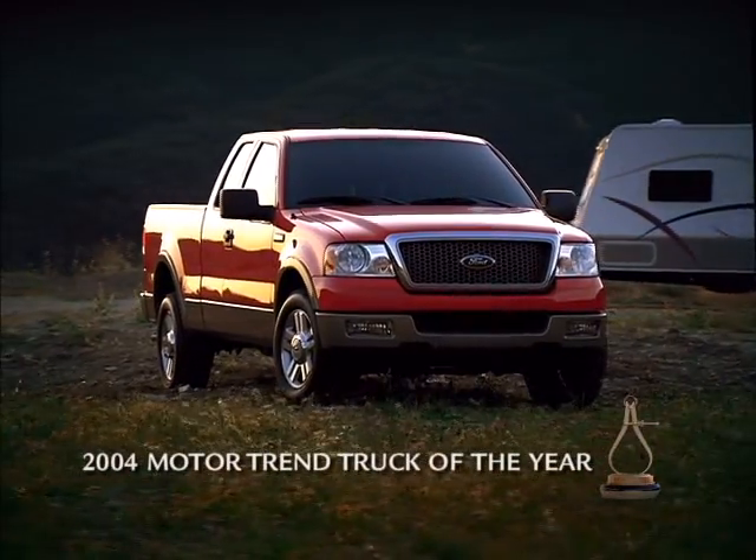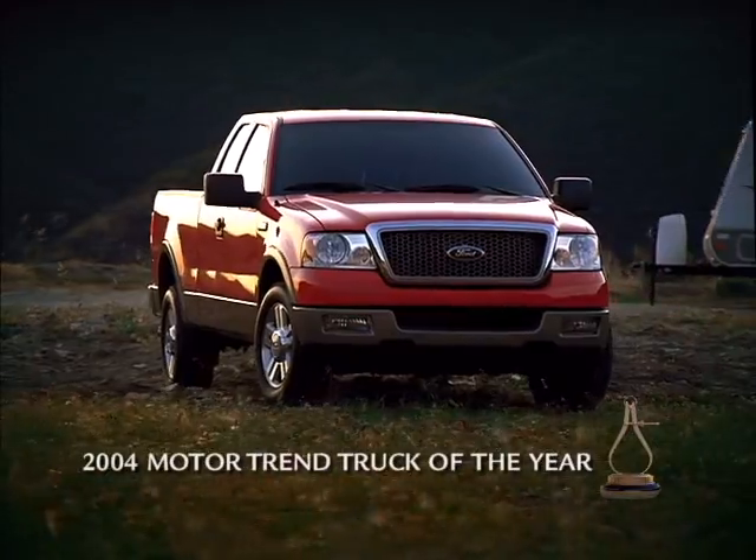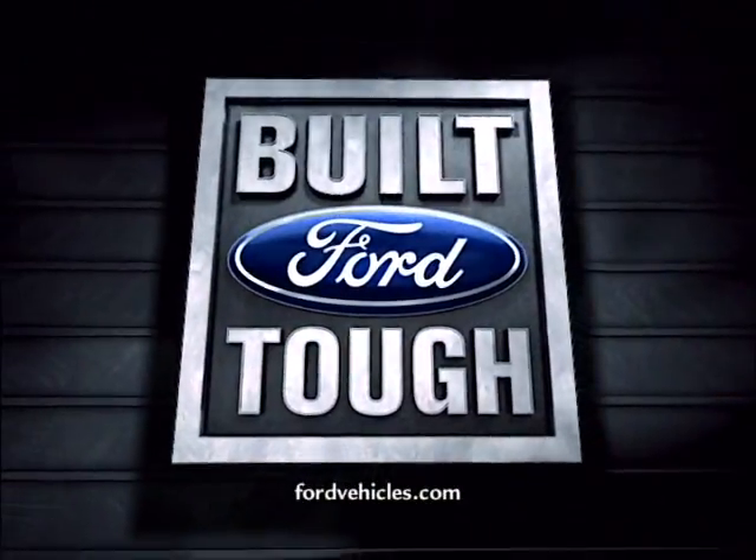Only my truck has earned the right to be the 2004 Motor Trend Truck of the Year. This is a Ford F-150.